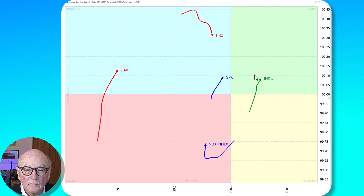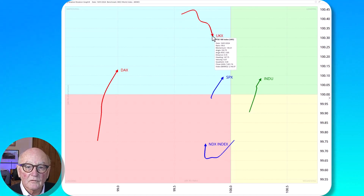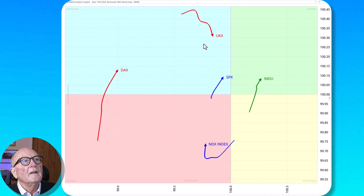We know the Dow is also flirting with its highs. We've got the S&P moving into the improving quadrant, looking like it might head into the leading quadrant, also flirting with its high. We've got the FTSE which looked a little bit promising but has now turned decidedly southerly with a loss of momentum, possibly aborting the improving condition we've been seeing.